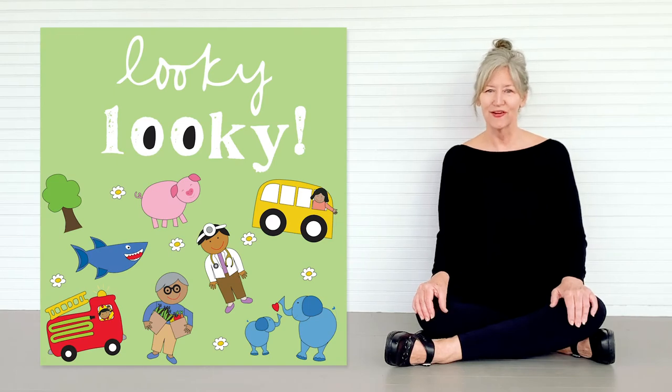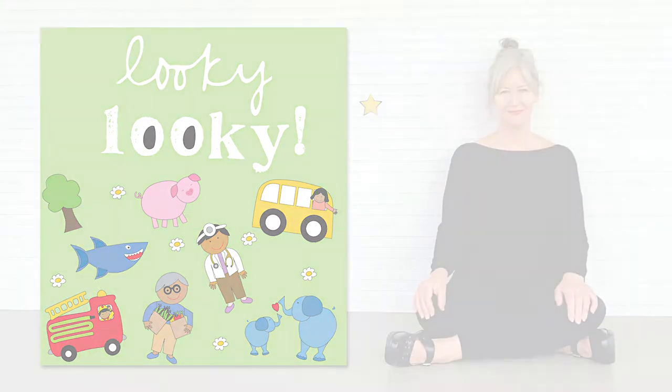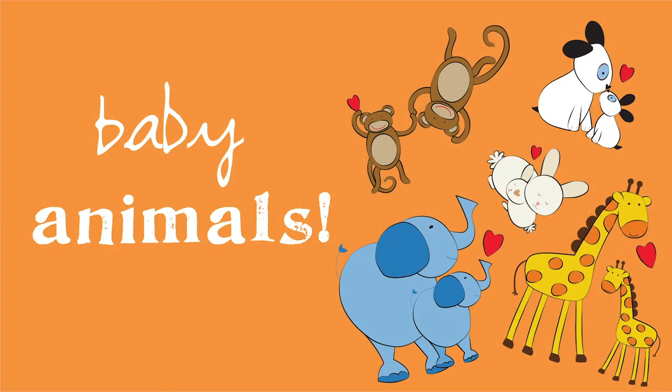It's looky-looky time! Here are three new looky-lookies for you to explore and see. Looky-looky at all the baby animals play. It's time for us to have some fun finding them today.